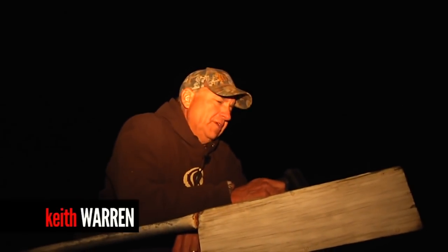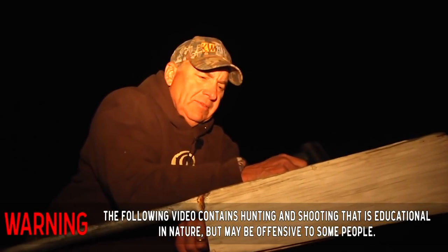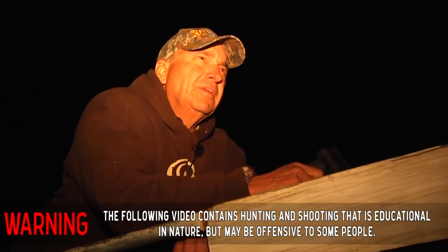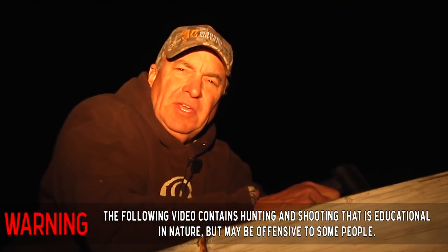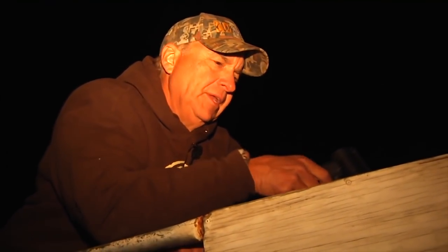This is every redneck's dream, what we're fixing to do. I'm on the South Island of New Zealand — it is dark thirty. I had a great day doing some hunting with Gary Herbert and his New Zealand hunting outfit down here. He's got some great red stag and tahr and all kinds of big game hunting.